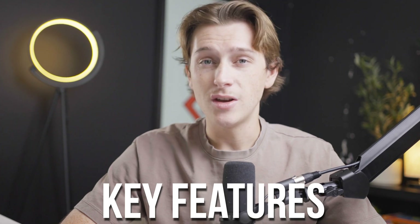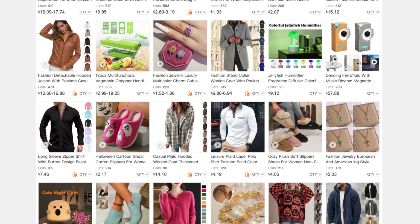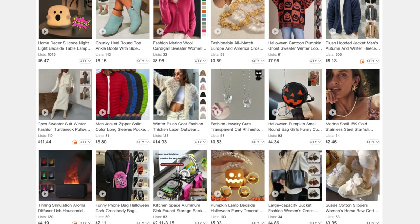One of the key features of CJ Dropshipping is their extensive range of products. The platform provides access to millions of items from fashion to electronics, home goods, beauty, and much more. These products can be added directly to your Shopify store with just a few clicks.